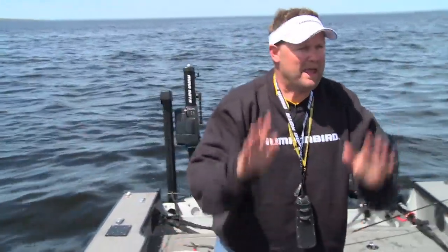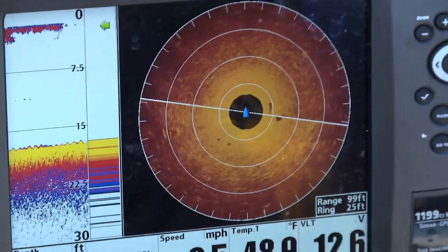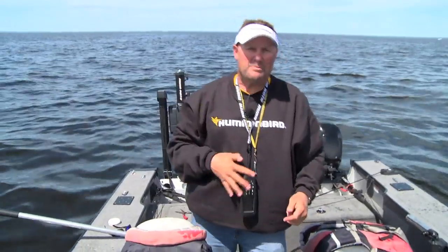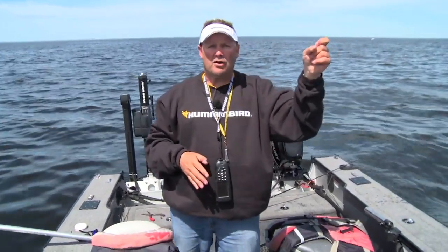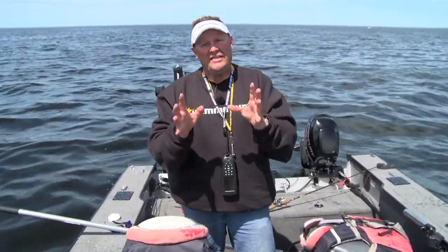I saw that fish in front of me because I'm using 360 imaging from Humminbird. What's so cool about this is I'm able to go forward and as I'm going forward, this is the only technology made that allows me to see in front of my boat. It's looking all the way around my boat and I can adjust the range. I'm looking about 30 feet in front of my boat, saw that fish, hit the brakes really quick, fired a cast up there, and worked right back over that fish. The boat didn't spook him — nothing was wrong in that fish's world, he was just ready to hit it.